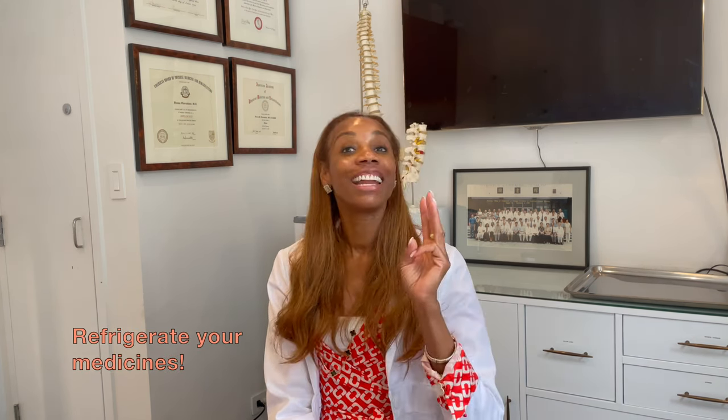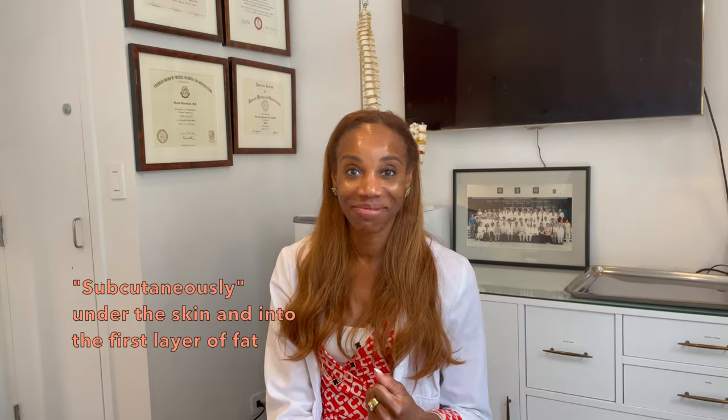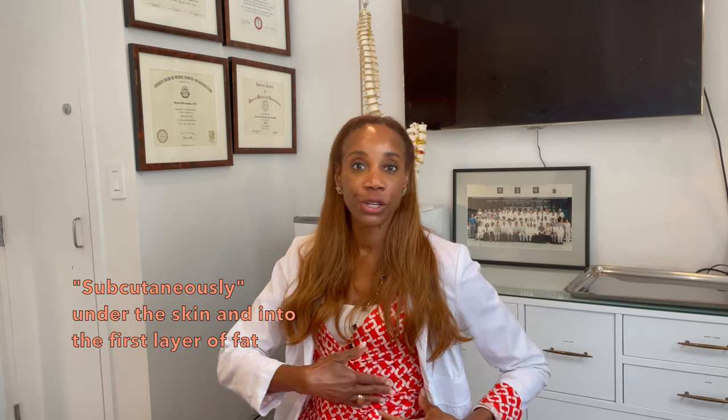Number two, maybe you didn't store the medicine properly — most of these medicines need to be refrigerated. Number three, how you actually administer the medicine. The medicine is supposed to be administered subcutaneously — that is under the top layer of your skin. That's the thin layer of fat between your skin and your muscle, and that's where the medicine goes. Some people insert it at the cutaneous level, i.e. in the skin, and therefore it may not be effective. The injection site you choose does matter. For those who may not have a lot of fat on their legs, injecting in the thigh may result in the medicine going intramuscularly into the muscle, which is not effective.